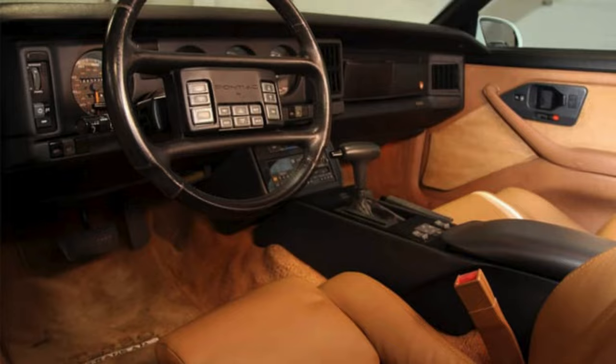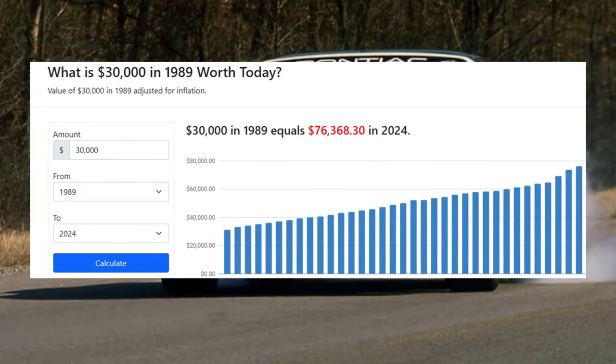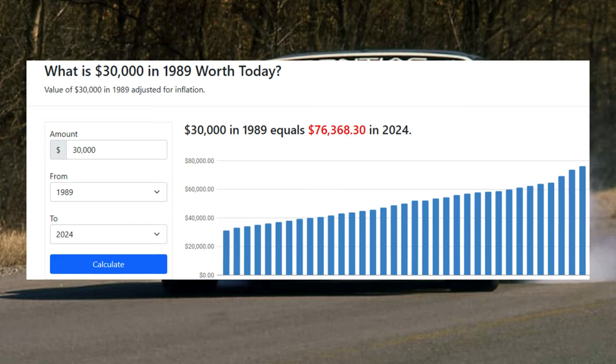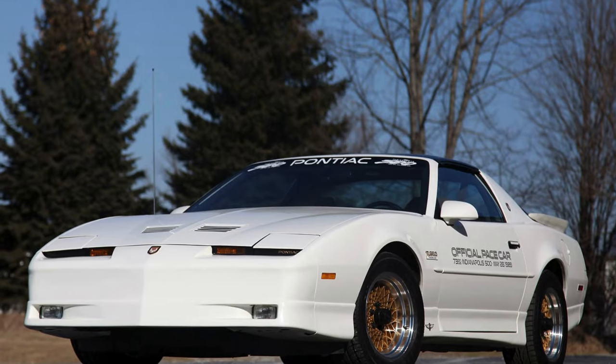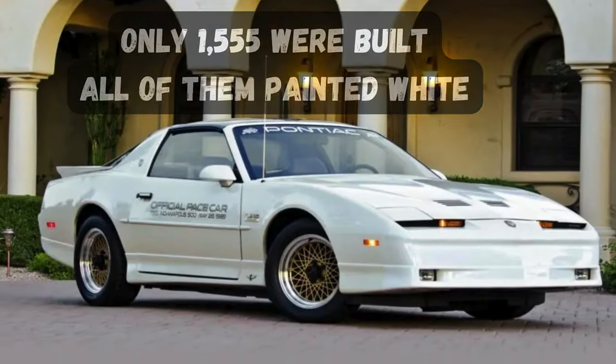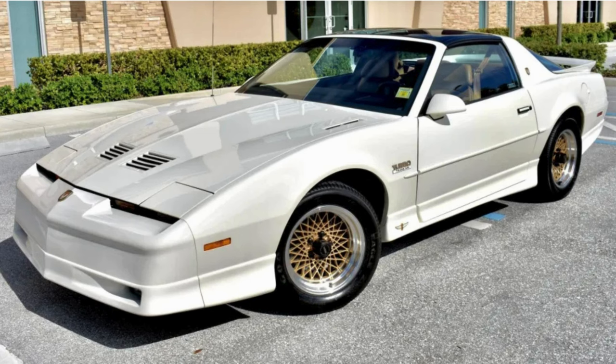This car was not cheap by any means in 1989. It was priced at $30,000, which adjusted for inflation today is worth over $76,000, putting it in line with some of the higher-end sport muscle cars we find today. A used 1989 Turbo Trans Am on the market can range anywhere from $20,000 to $60,000 in decent condition.